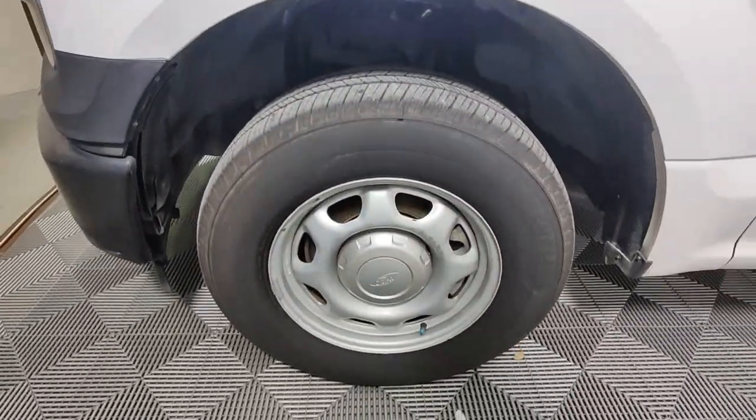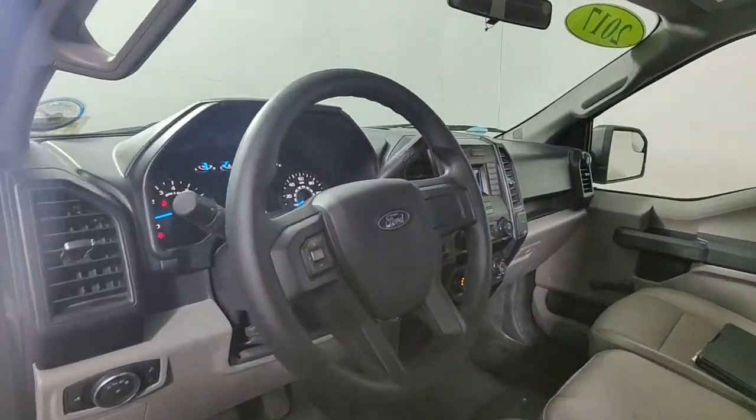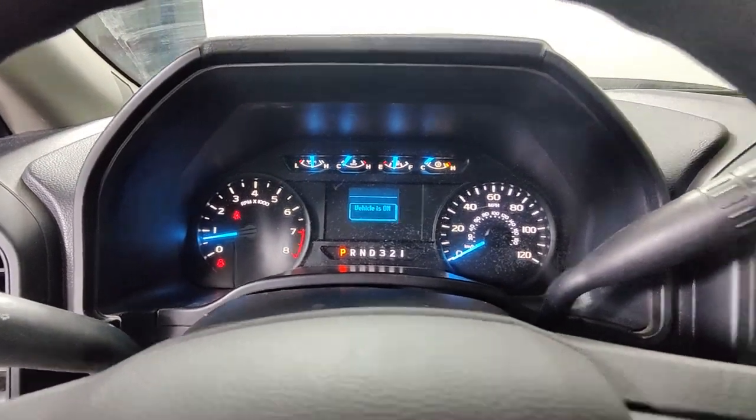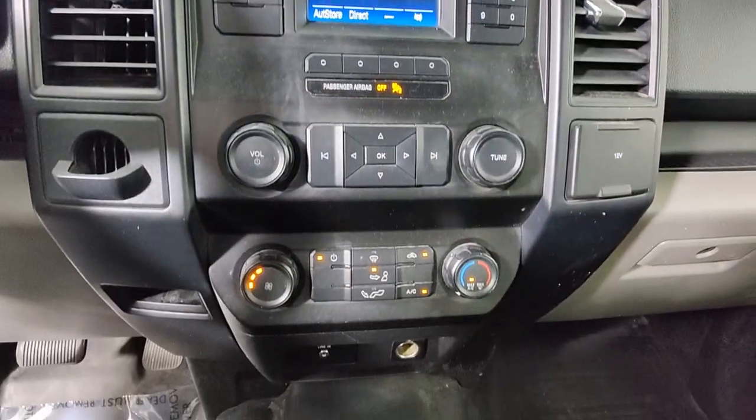Apple CarPlay and/or Android Auto, Backup Camera, Steering Wheel Audio Controls, Bluetooth Connection, Electronic Stability Control, Traction Control, Intermittent Wipers, Tire Pressure Monitoring System, Passenger Vanity Mirror, Leather Seats.